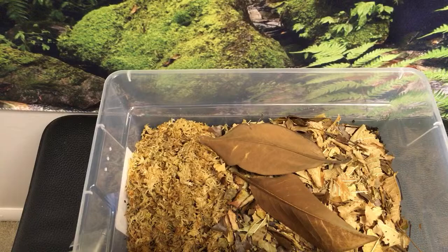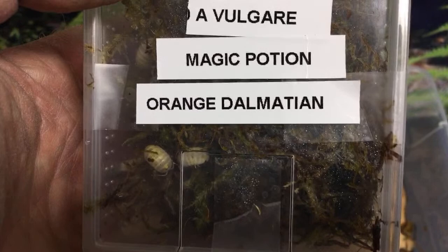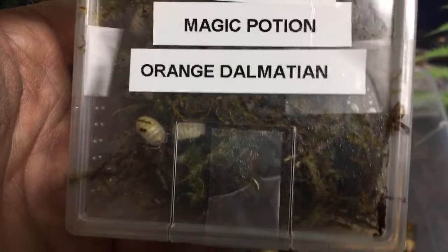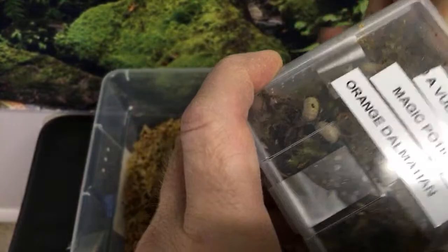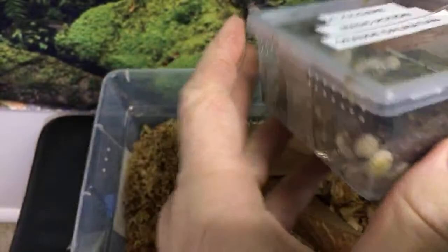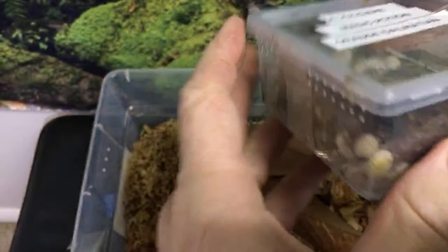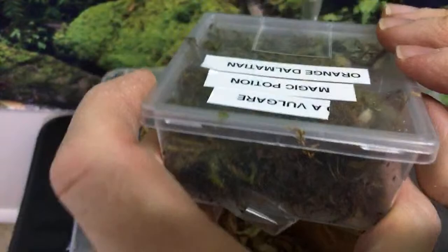These are Armadilidium vulgare Magic Potion Orange Dalmatian — they're like a cross between magic potion and orange vigor maybe. Someone is working on smooth Deathfeigning beetles; I know someone who is — I think he got some larvae and I don't know if he got any to pupate yet, but at least it's on the way. They do come from a different environment — the blue Deathfeigning beetles are from rocky areas while the smooth ones are more from sandy dunes.